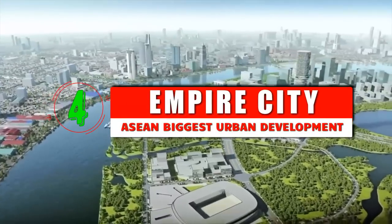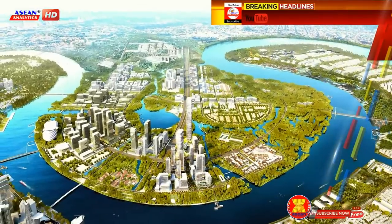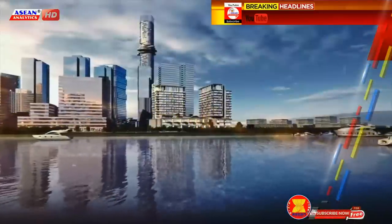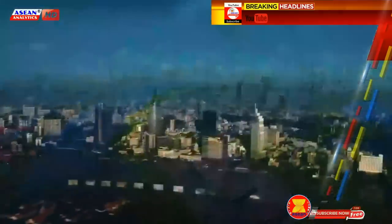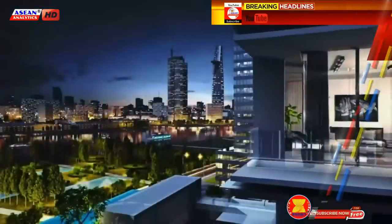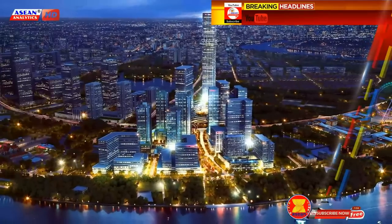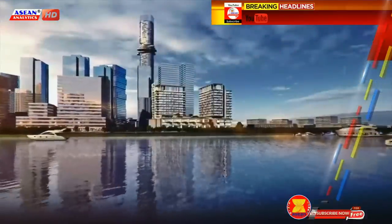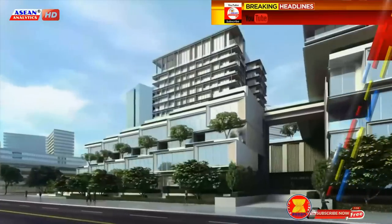Empire City is a major property development in Ho Chi Minh City. Situated on the central peninsula of the Saigon River, the project fuses the natural landscape with a rapidly growing metropolis. The future central business district of Ho Chi Minh City is located on a prime 14.6-hectare waterfront site in the Thu Thiem new urban area, which is planned to be developed into the largest economic, commercial, and financial center of the city, offering cultural, entertainment, and recreational activities.